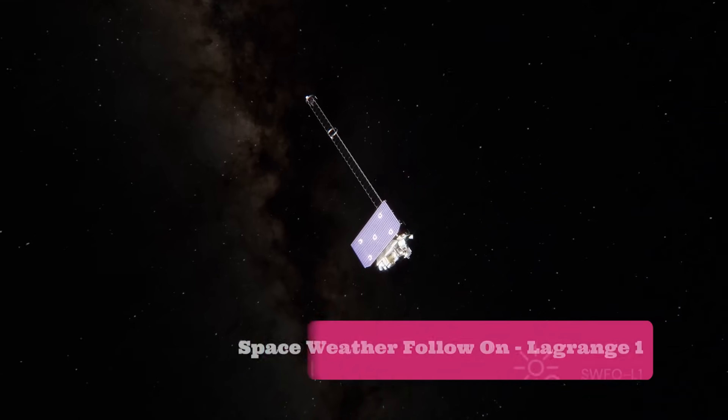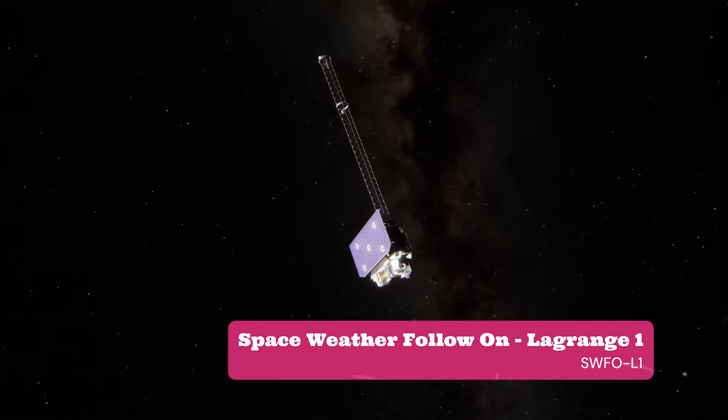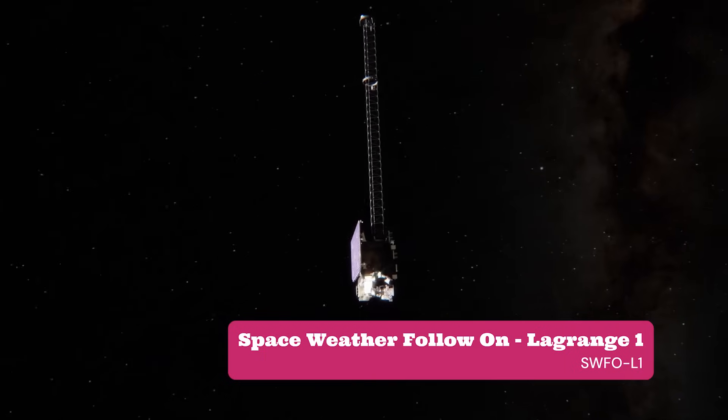C-CORE has enhanced NOAA's observational capabilities in a very major way. It is a big step for us to now have images of the outer atmosphere of the Sun every 15 minutes — that's a huge improvement on what was done before C-CORE.